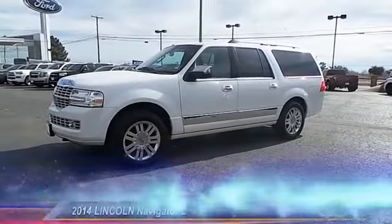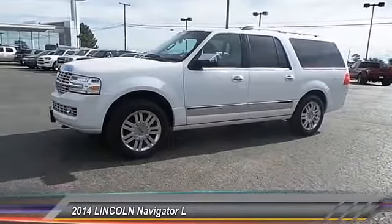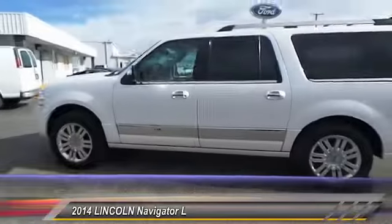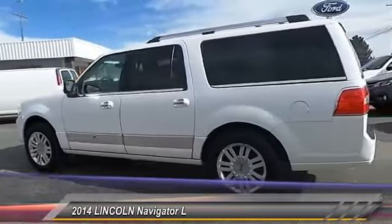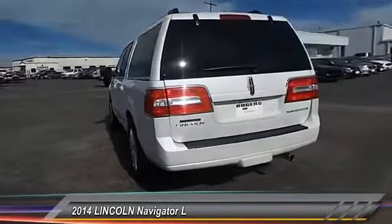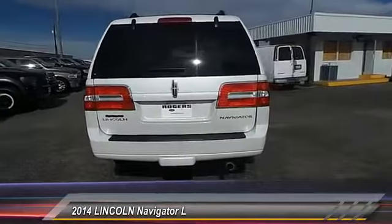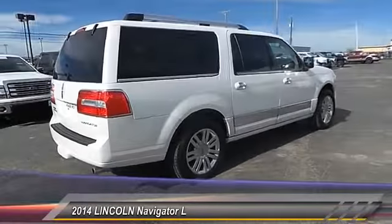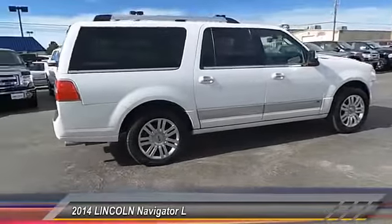The 2014 Lincoln Navigator L comes in either a rear-wheel drive or all-wheel drive option. This large luxury SUV offers a longer wheelbase than the standard Navigator. With the extra length, carrying a large group in extreme comfort or loads of cargo is no problem at all, and is priced below $45,000.